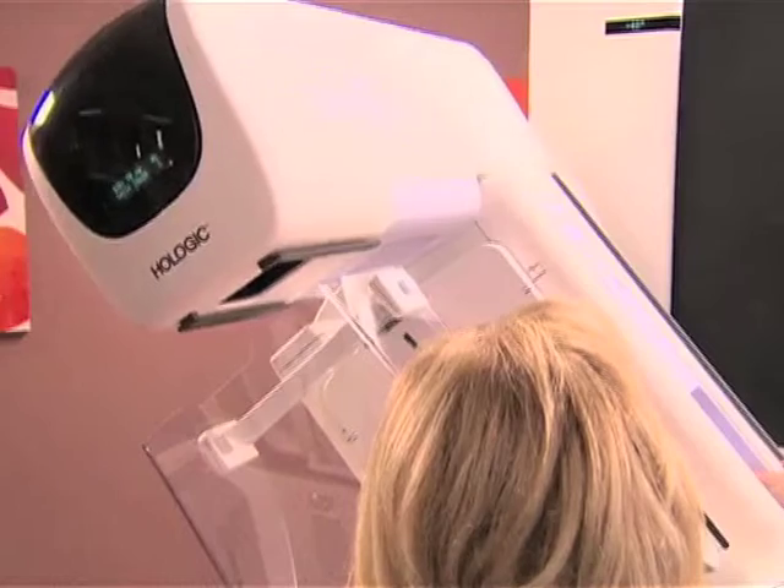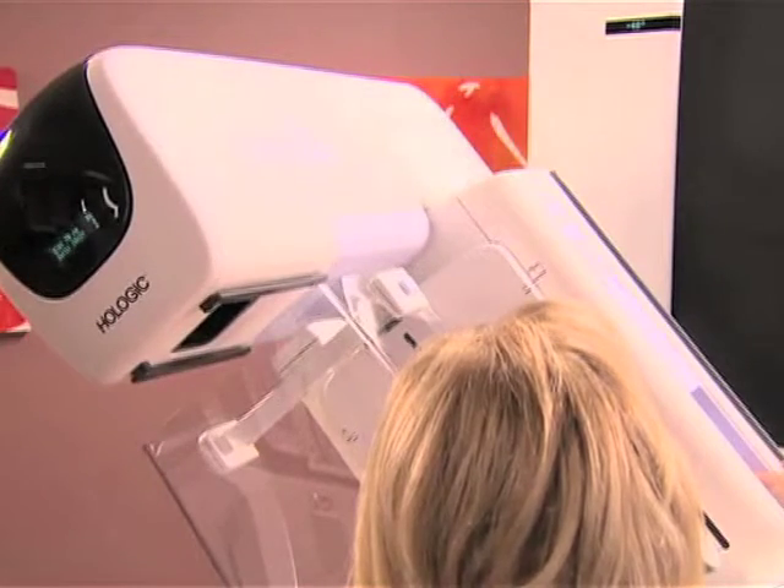Digital tomosynthesis is not your mother's mammogram anymore. This is a substantially stronger technology. It's different from what your mother, my mother, would have benefitted from. And it's a result of technological improvements that we've been able to incorporate into practice. Thank you for joining us.